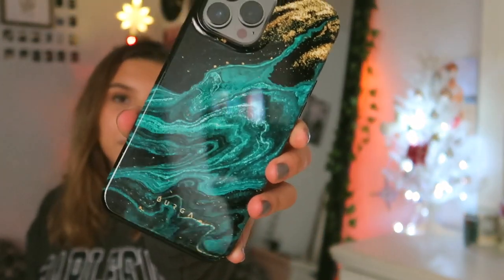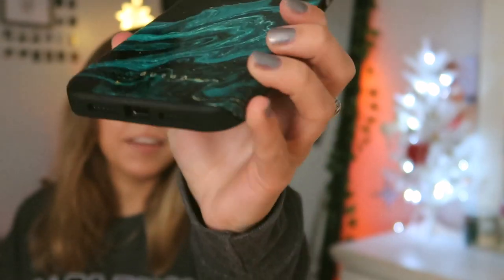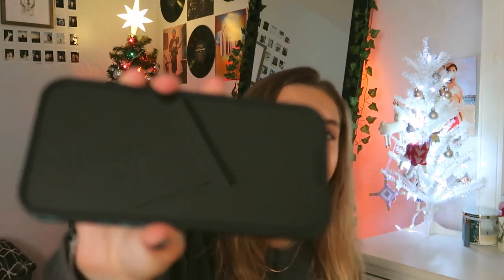My case is from this brand called Berga. It's so pretty, I love it. Super protecting. I literally just looked up on Amazon marble phone cases for iPhone 13 Pros and this is what came up. They have a whole bunch of colors. There's a really pretty ruby red one that I was looking at and I might get it as well. I got that from Amazon, as well as the screen protector that I have on right now.